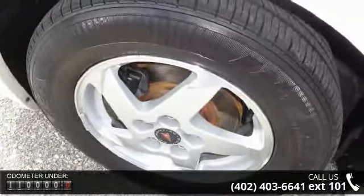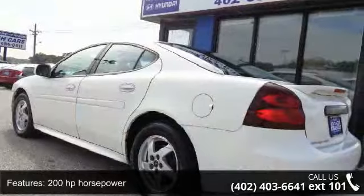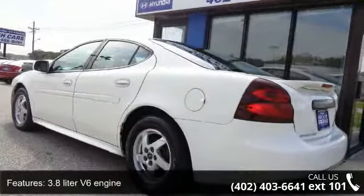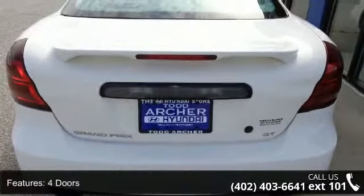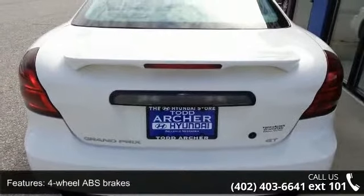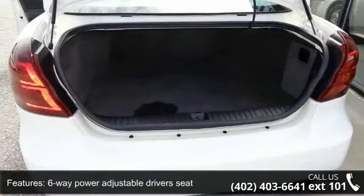This vehicle's top features include 200 horsepower, 3.8 liter V6 engine, four doors, four-wheel ABS brakes, six-way power adjustable driver's seat, air conditioning, audio controls on steering wheel, automatic transmission, clock, in-radio display, and cruise control.